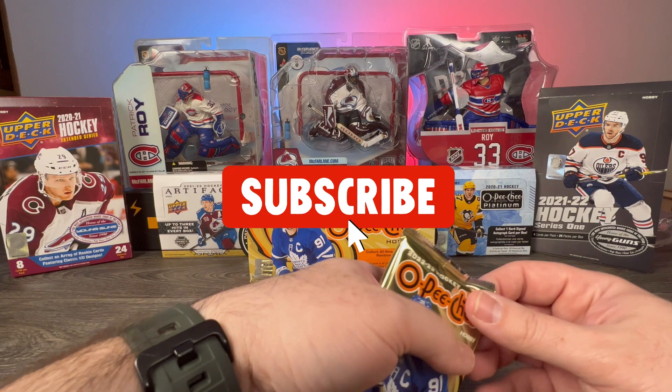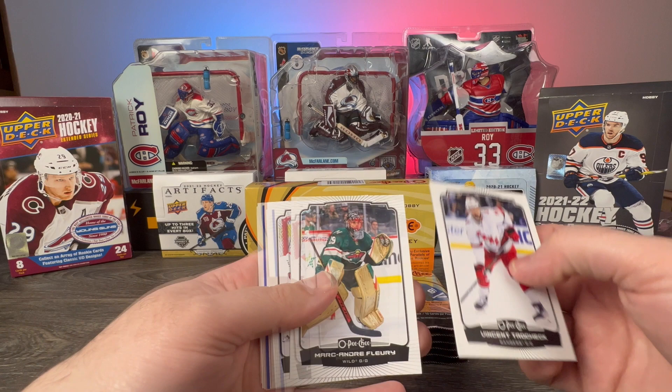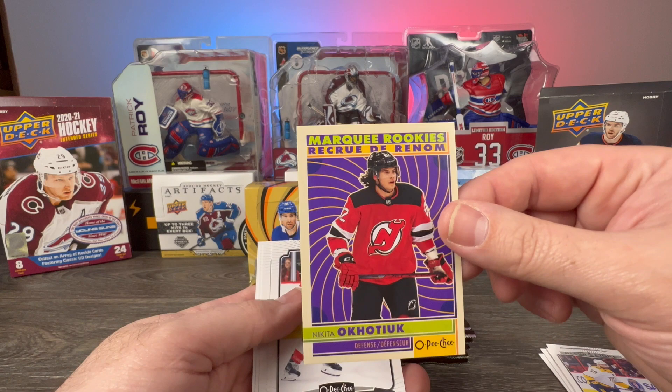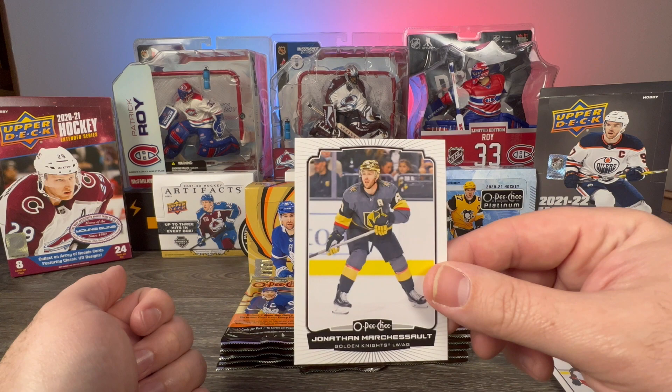Pack one: we have Vinnie Trocheck, Marc-Andre Fleury, Mackenzie Blackwood, Roman Josi, a blue All-Star Chris Kreider, Marquee Rookie retro of Nikita — I'll just leave it there because I'll keep butchering that — Pius Suter, Dawson Mercer, Jakub Voracek, Jonathan Marchessault. I love those gold helmets.